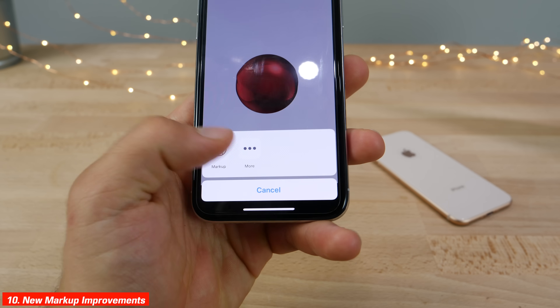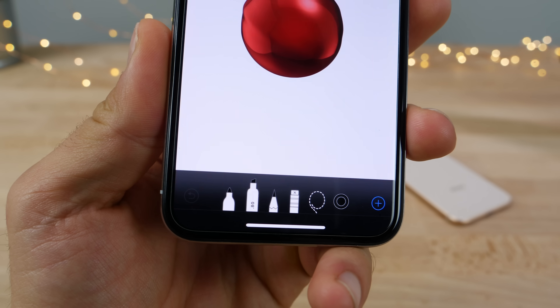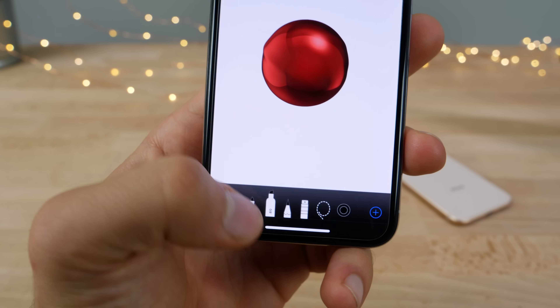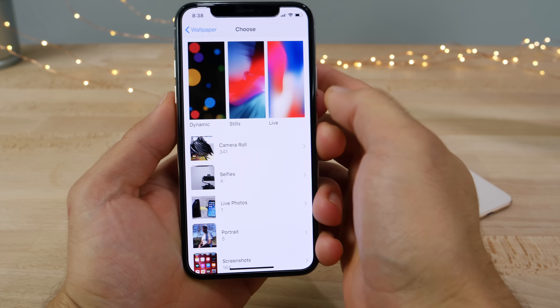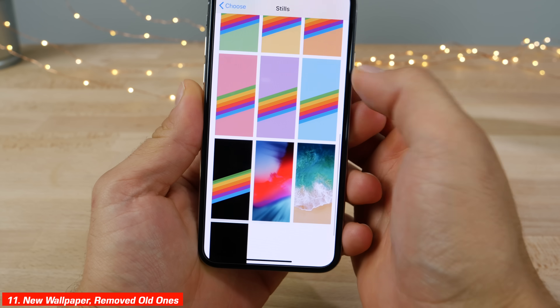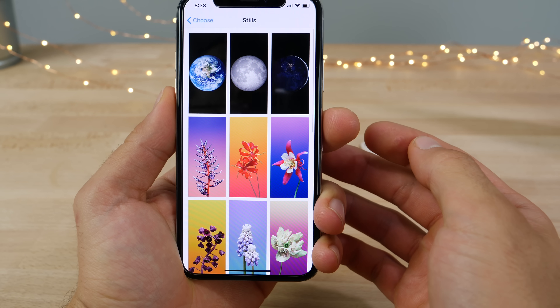There's a new markup interface — when selecting a tool you can see the opacity right there and change it accordingly. There's also a new color picker with 120 color combinations. Apple added one new wallpaper to iOS 12 but removed the old iOS 10 one.